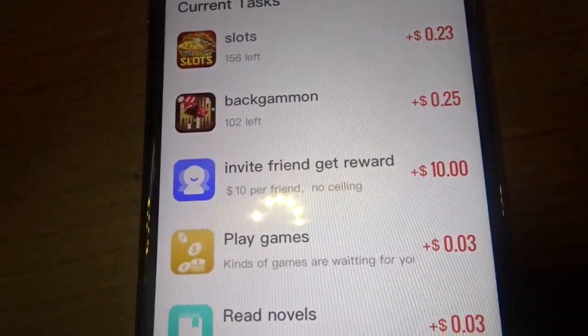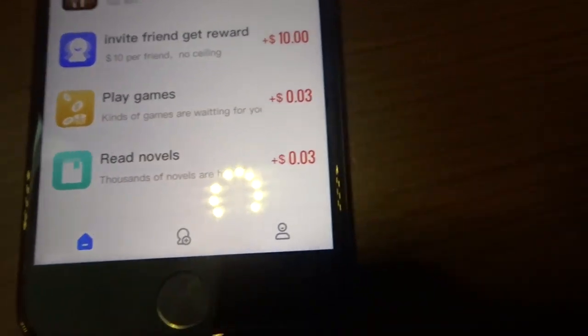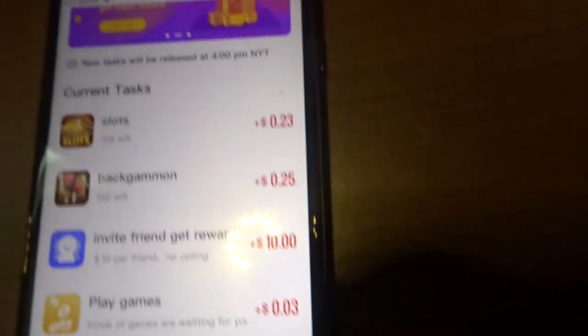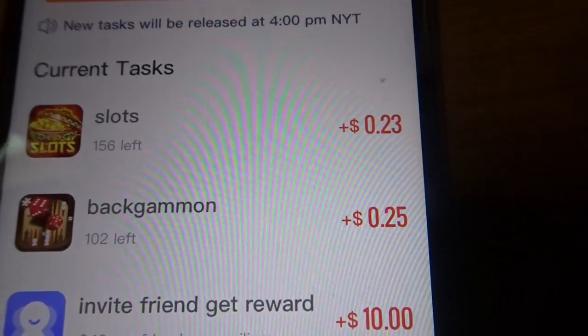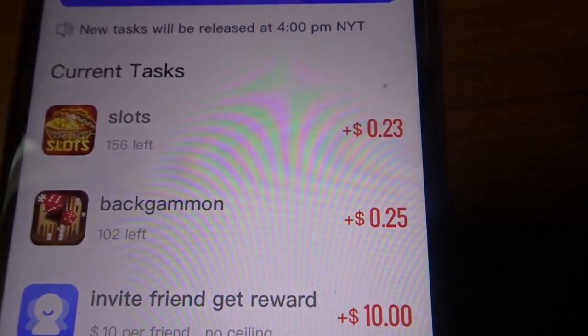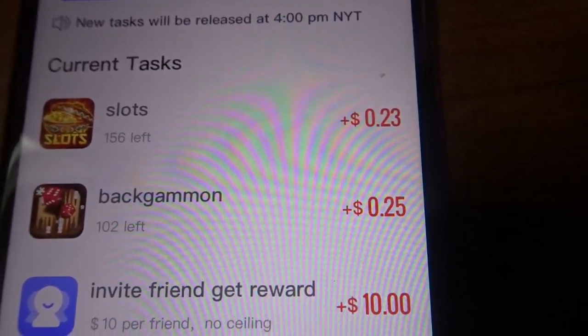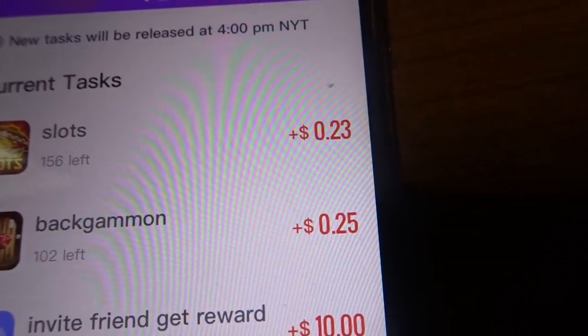I made that just by doing three methods: downloading the current tasks they ask you to do, inviting friends, and playing games for three cents. New tasks are available at 4 PM New York time — that's 3 PM Central and 2 PM West Coast — and they drop a bunch of tasks for us to do to make money online.